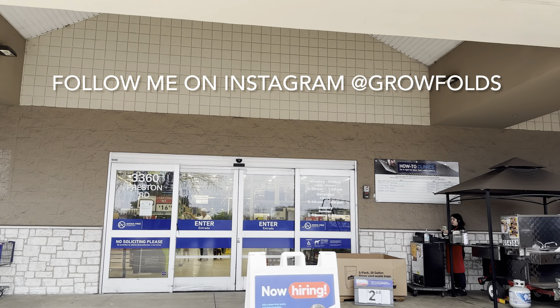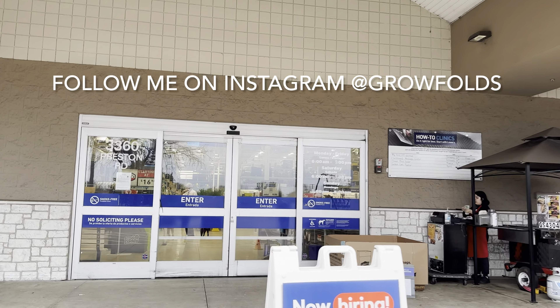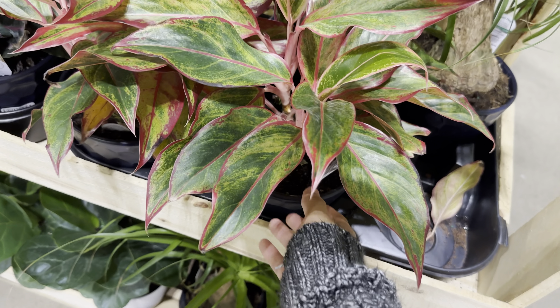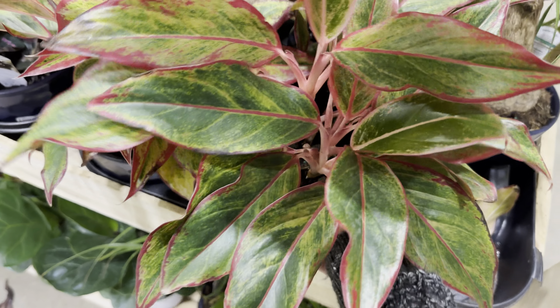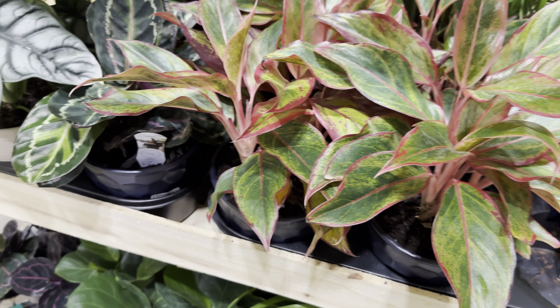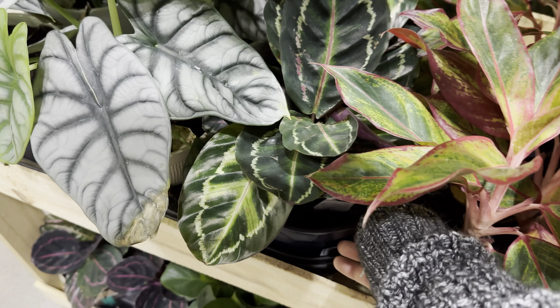If you haven't already, please follow me on Instagram at Grow Folds. And as you can see, we're going to walk over here and the first thing we're going to look at is an Aglonema Red Siam or an Aglonema Siam Aurora. This is another one of those plants that I always feature. To all my plant foldies, you know that I love me some Aglonemas.